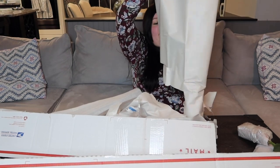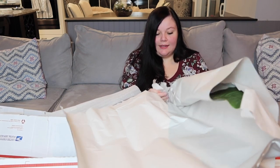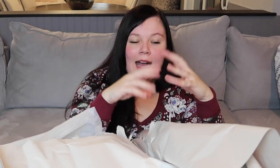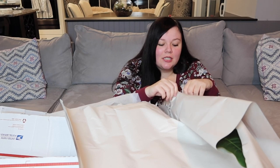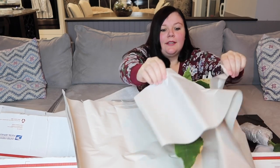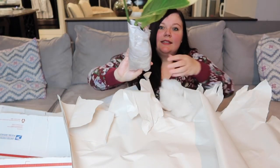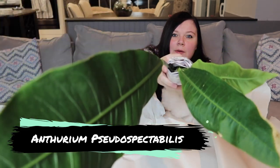Now for this crazy big plant — oh my god. If this is the plant I think it is, it's way larger than I was expecting. This particular plant was a last-minute purchase. I'd been staring at the website quite frequently and this was always one I was like, wow, I really like it, but do I really need it? Oh crap — this is amazing. I can actually show you how freaking big that is. This is the Anthurium pseudospectabile — I'll put the proper name down below.